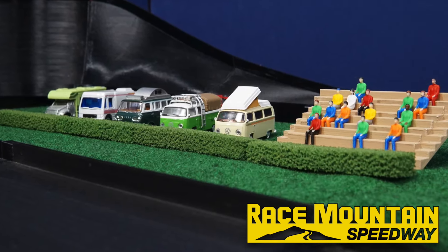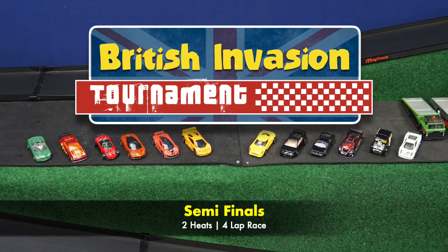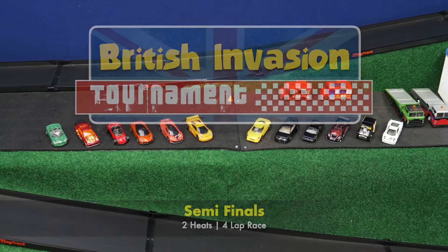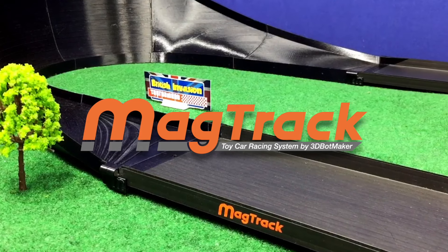Welcome back to Race Mountain Speedway — it's time for the semi-finals in the British Invasion Car Tournament. We've got two heats of racing, both races will be a four-lap race. Today's open track racing is brought to you by MAGTRACK, a new toy car racing system by 3D Bot Maker.